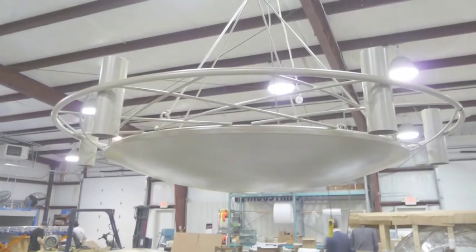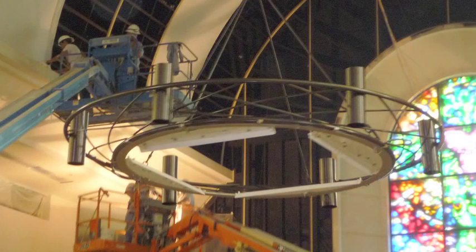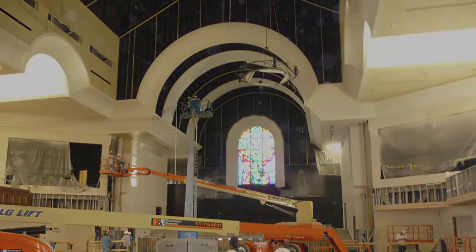When Cayman Industries was called upon to custom design chandelier lighting fixtures for the new United Methodist Church in Plano, Texas, Cayman partnered with Acme Metal Spinning to fabricate the necessary bowl structure.